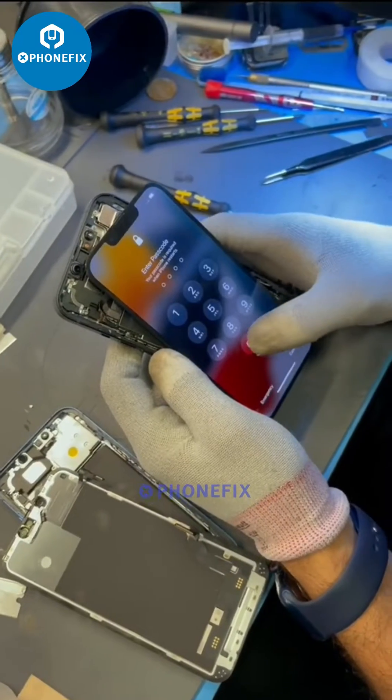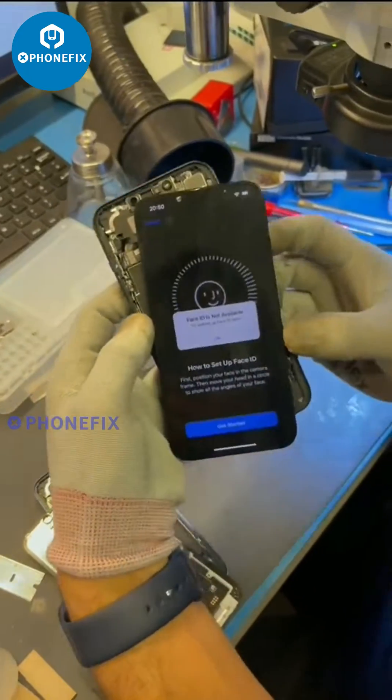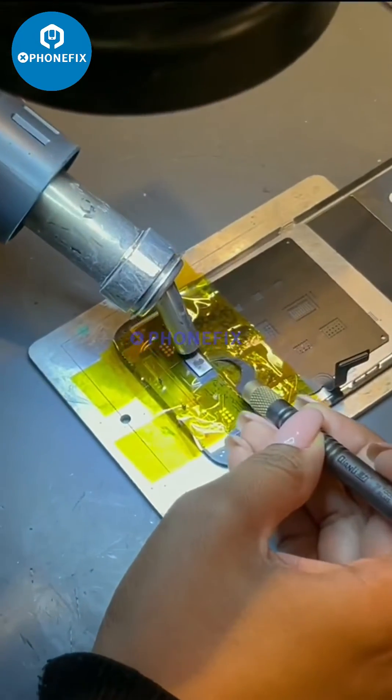We immediately got a display message saying that the screen is not genuine, but we've just seen it's replaced with a genuine screen. Face ID just wouldn't set up, and we tried to set it up through settings. From our research, we know that Apple's screen IC is pure genius, but now it's become more complex because it talks to Face ID.